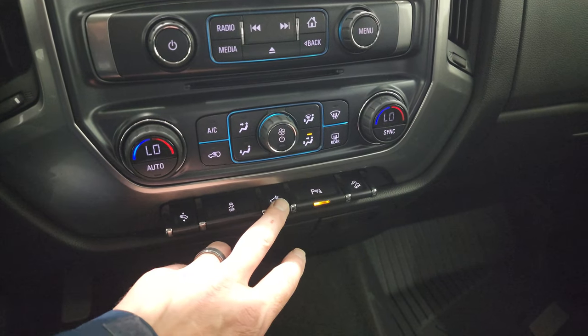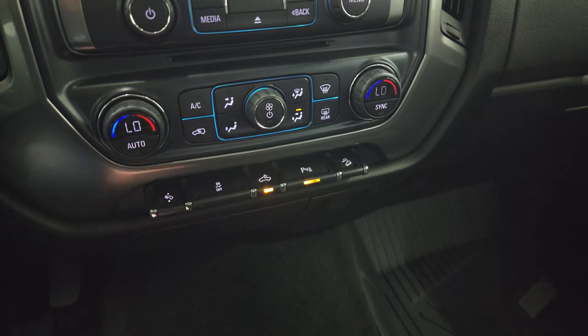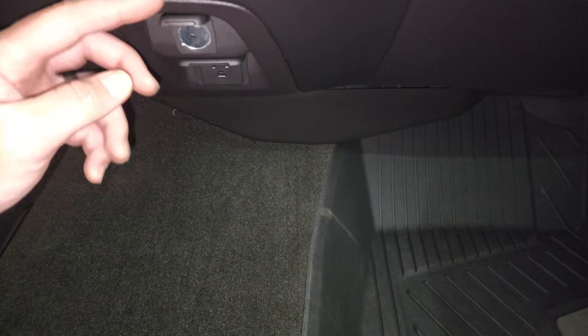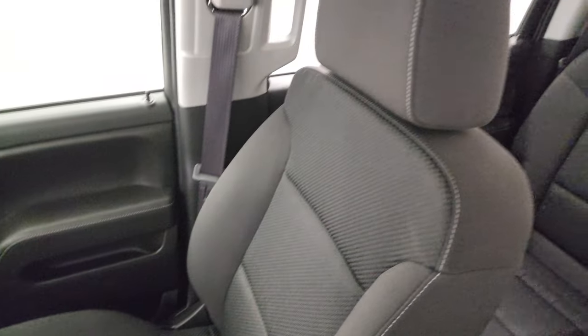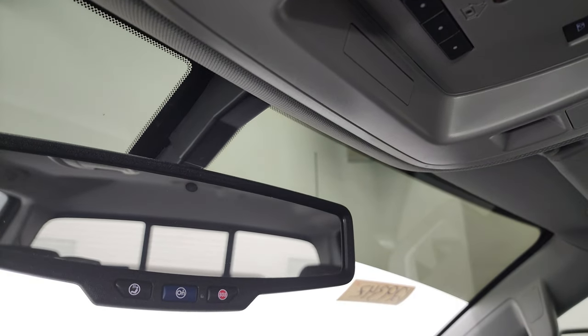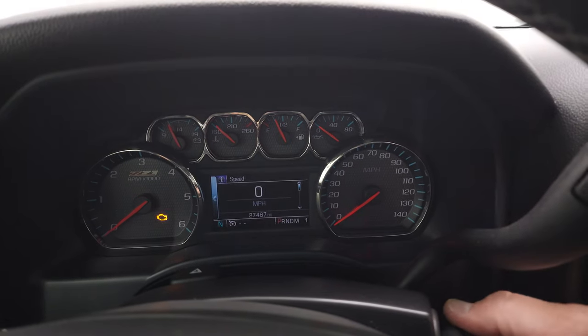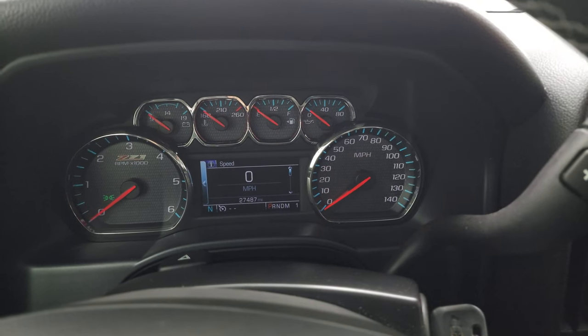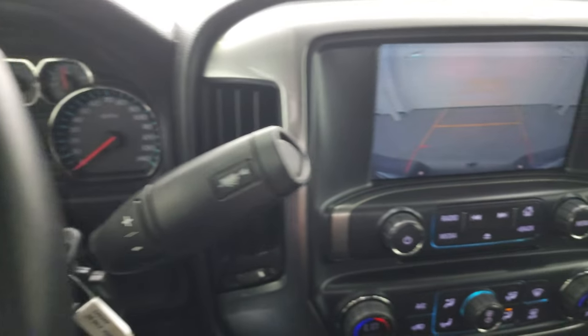You get dual climate controls, power pedals, and stability control. That button is for your cargo lamps — that's also how you turn on your LED side lights and LED bed lights. Parking sensors and downhill assist control. Down here you get a 12-volt power point and then a 110-volt, 150-watt plug-in. Carpeting and floor mat are in excellent condition on the passenger side, and the passenger side seat has no rips or tears. The headliner is in fantastic condition. Up top you get map lights, HomeLink buttons for your garage door and security systems, and your power sliding rear window button. OnStar and SOS buttons are in the rearview mirror.